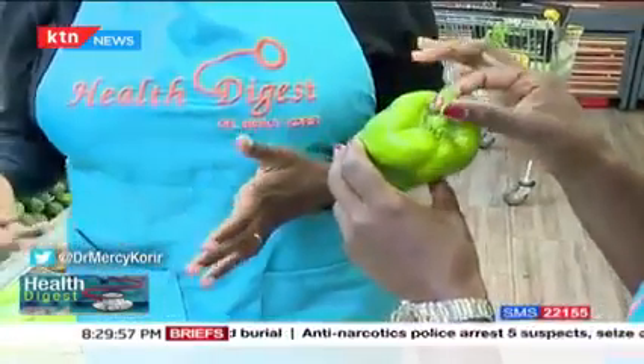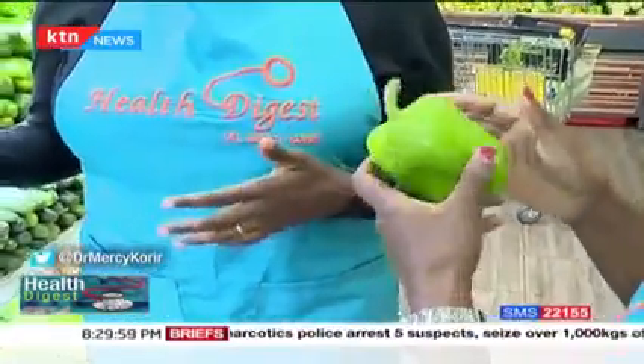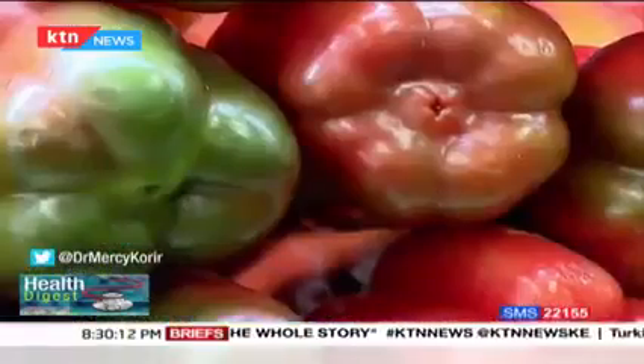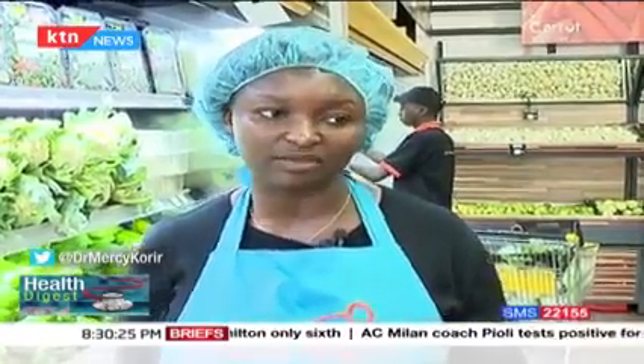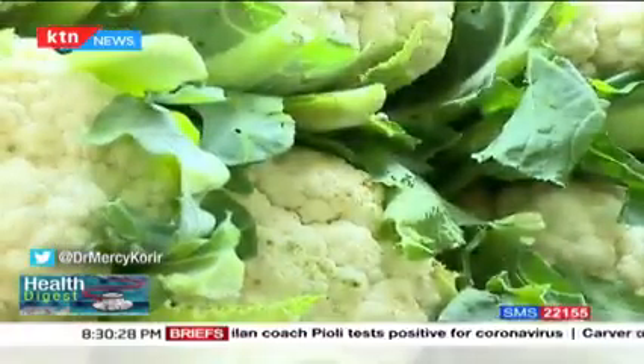Whether you want red, yellow, or green capsicum, look at the freshness. One thing you also need to know is that by the time they get to the market they have a very short lifespan. When buying from the local market, vendors are trying to push as many as possible, so always look for ones that have not been exposed to the sun, because sun exposure causes them to lose their nutrients.